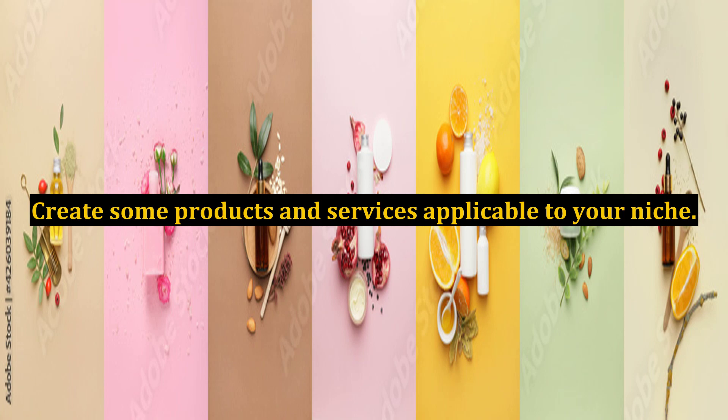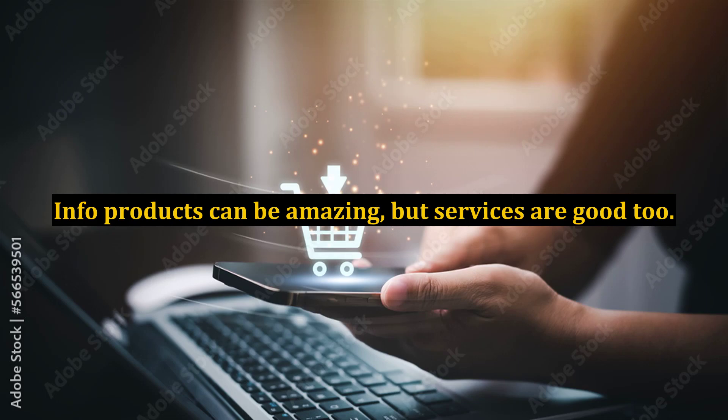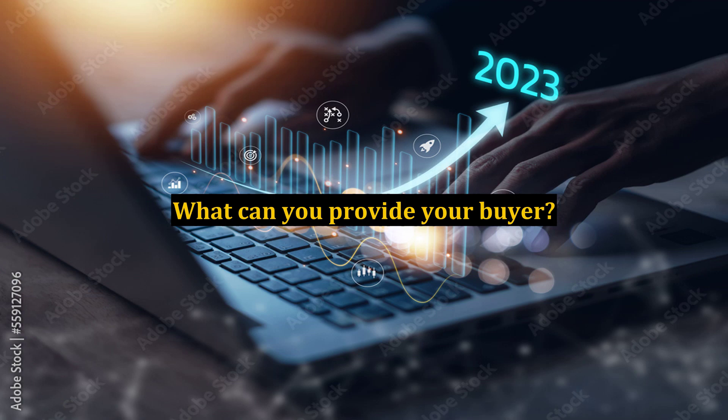Create Some Products and Services Applicable to Your Niche. Info products can be amazing, but services are good too. What can you provide your buyer?